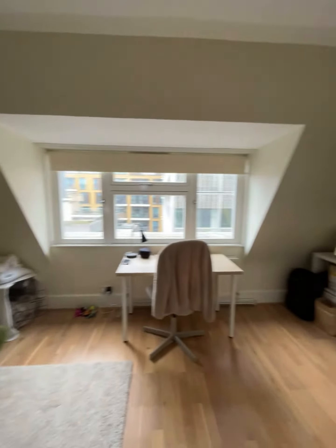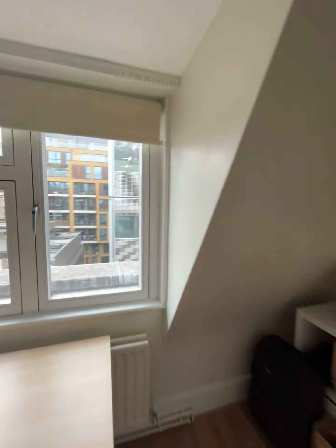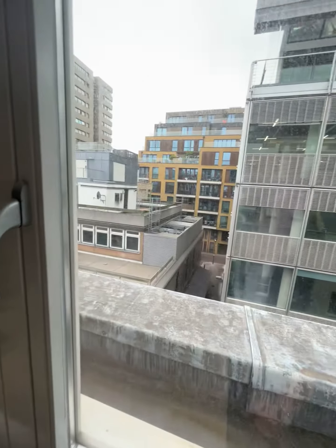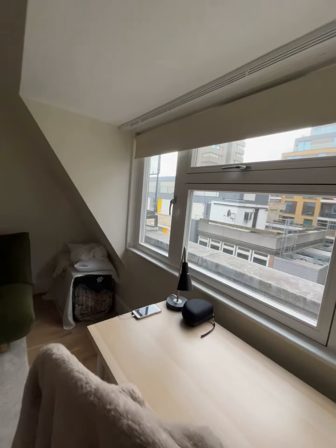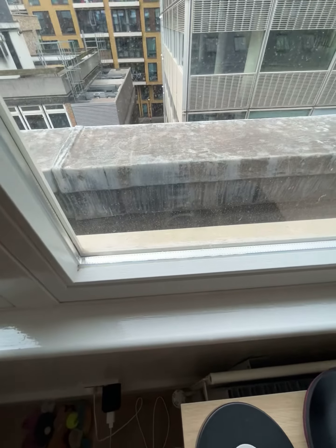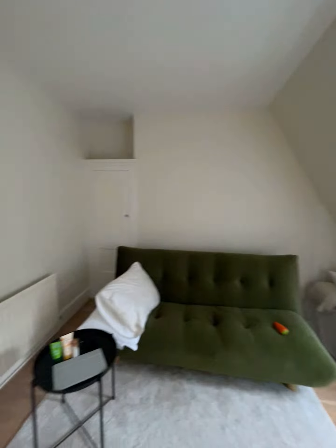In here you have the reception bedroom area. There's a sofa bed — it comes unfurnished — and it's a great size room. That looks out onto Berwick Street. Being really high up, you can't hear any of the noise, and it is double glazing. As you can see, it's very bright in here — I haven't switched any of the lights on.